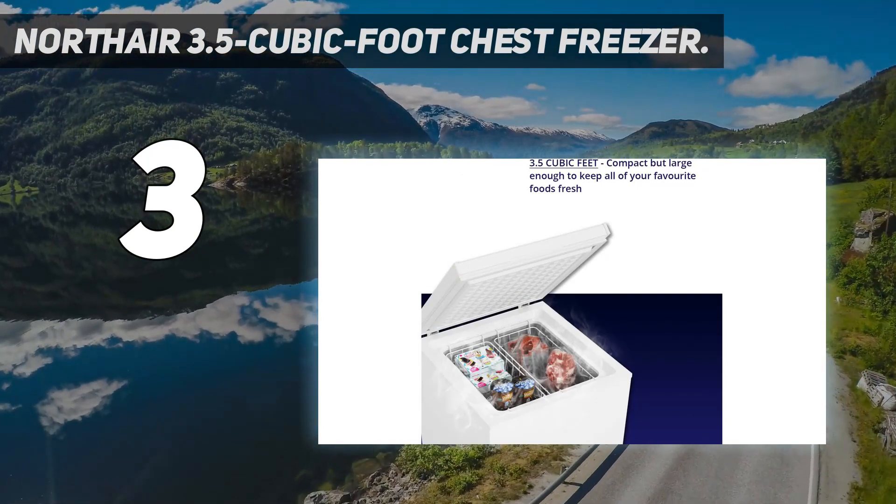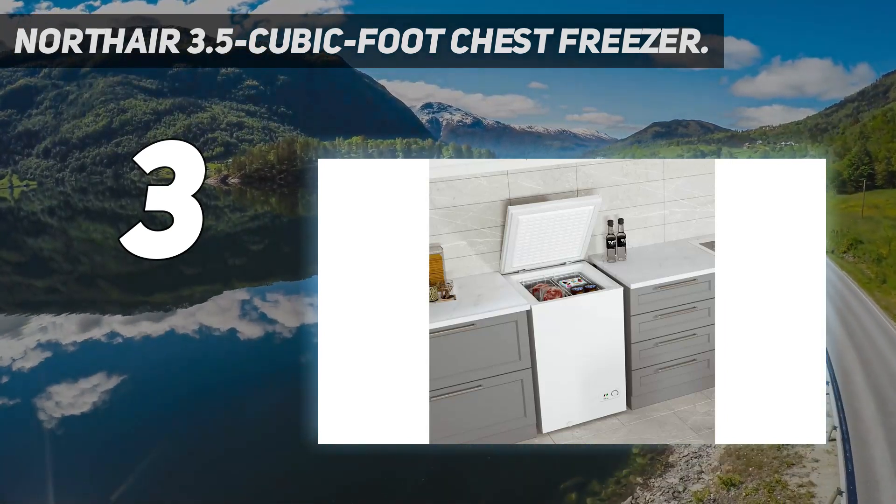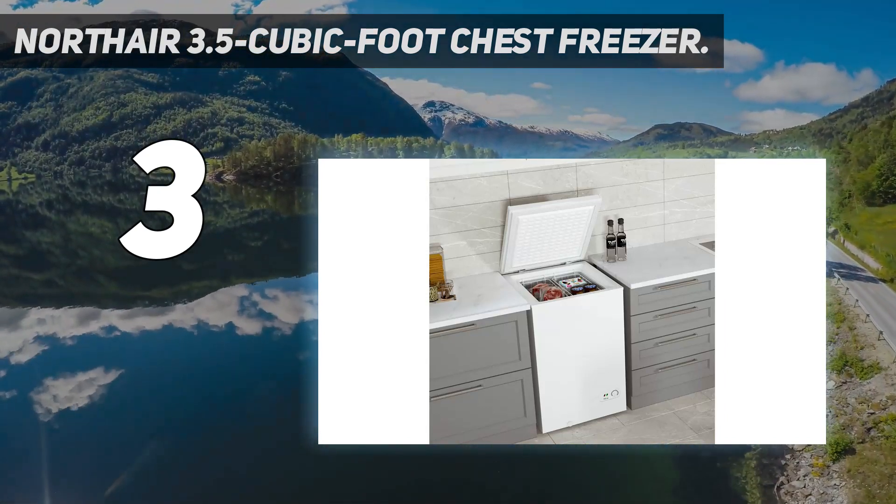It's available in white, black, or red to coordinate with your other appliances, though no interior LED light is a drawback.